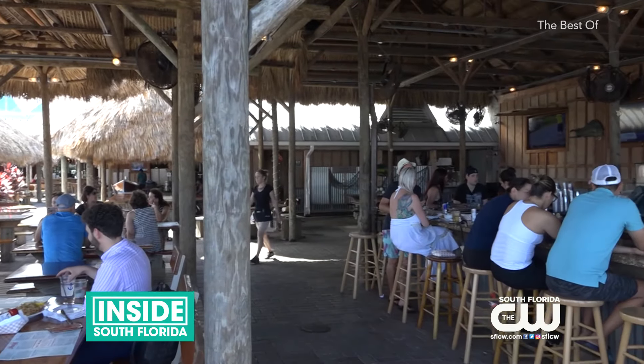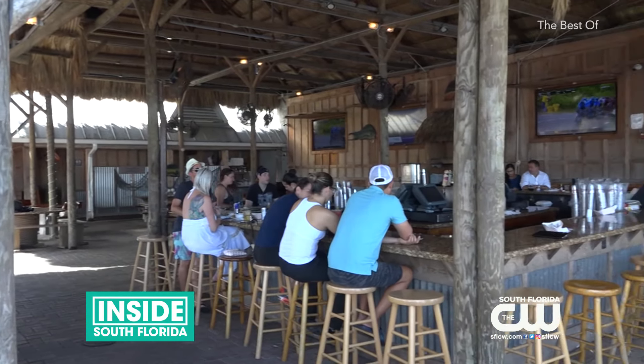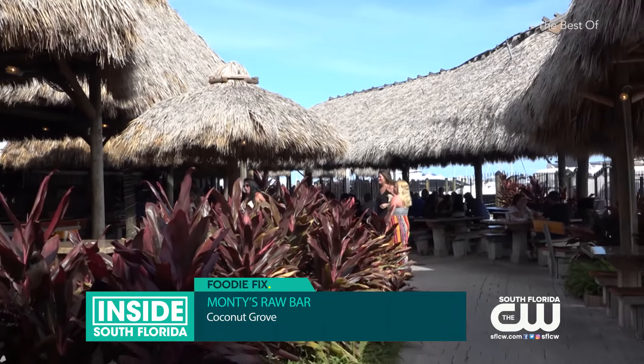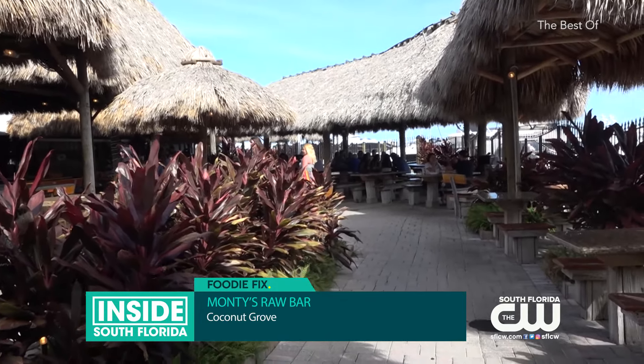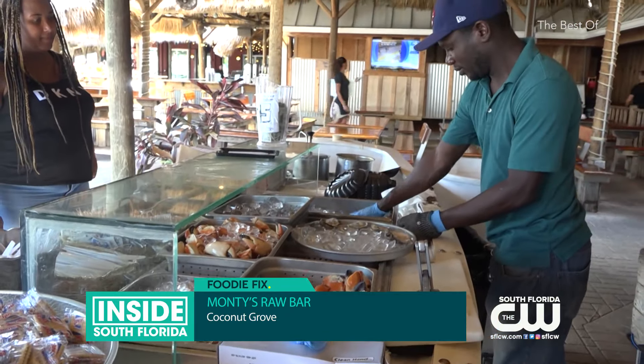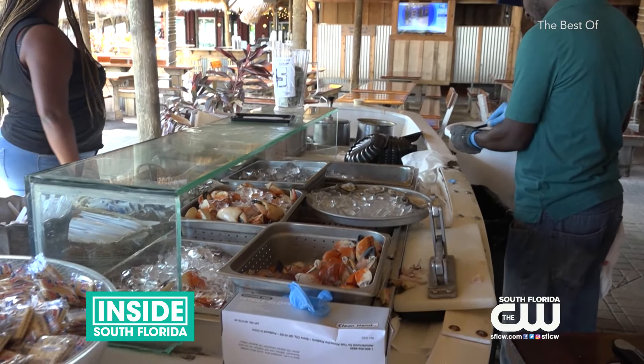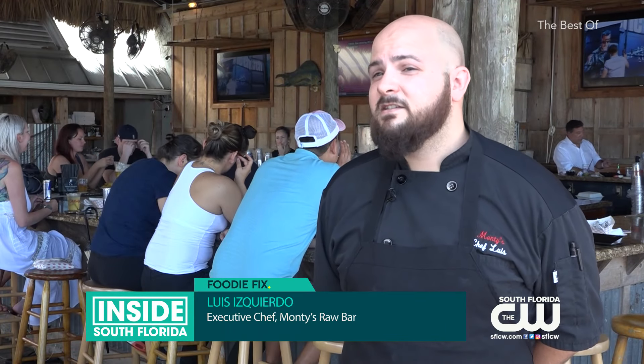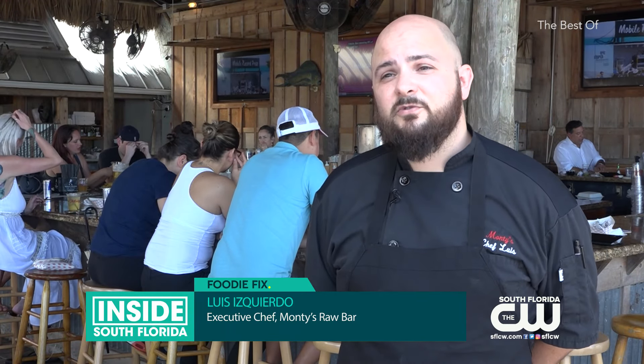The iconic waterfront Key West style restaurant, Monty's, is almost 50 years old. Located on South Bay Shore, it continues to be a favorite place to eat and hang out by the water. It has grown so much from being outside to being a 700-person venue.